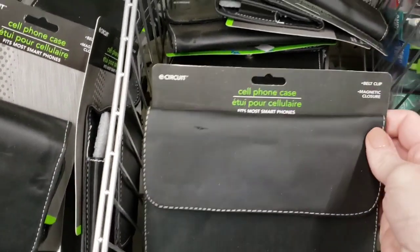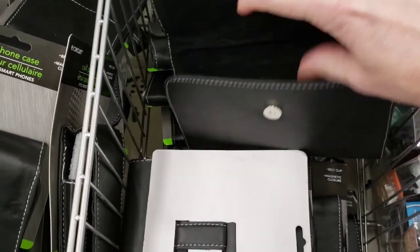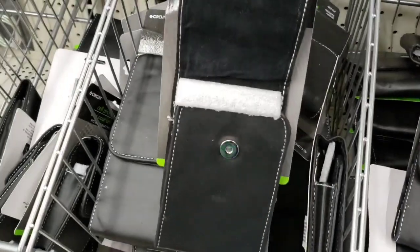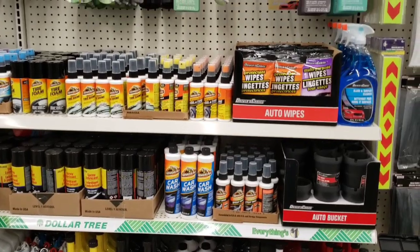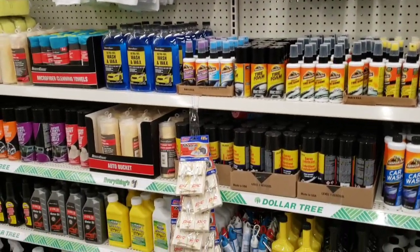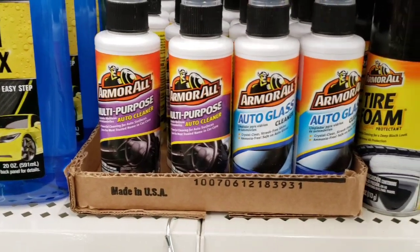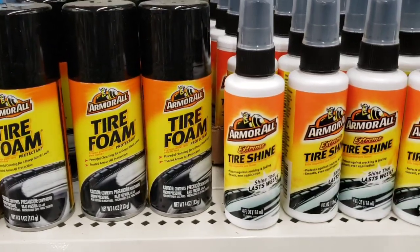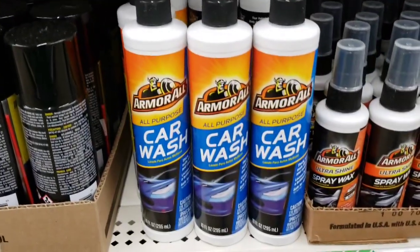So they always had these cell phone cases, but what else would you use these for? I mean, it almost looks like a wallet. Comment down below and let me know what you would use these for other than a phone. Over here in the automotive section, they have it very well stocked with goods for your car. They had a lot of Armor All goods — the multipurpose, the auto glass, tire foam, tire shine, wheel and tire car wash.